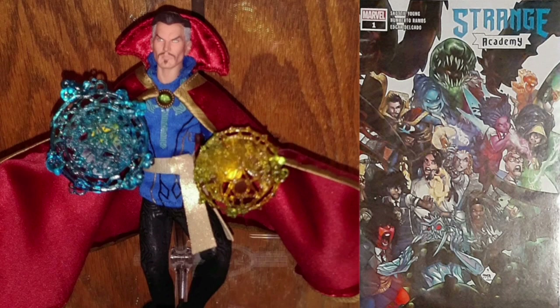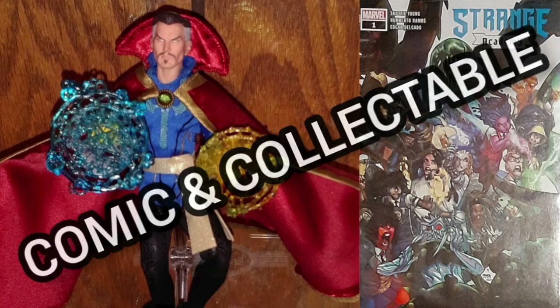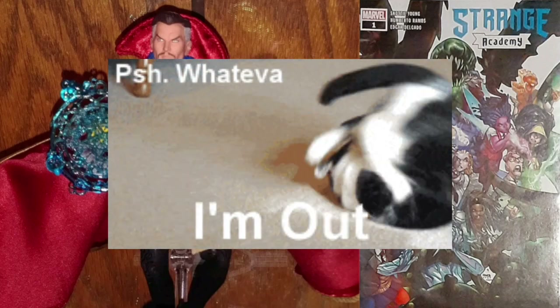Well, I'd like to thank you for joining me for today's Daily Comic and Collectible, and I hope to see you again tomorrow. This is CatFan ComicsMan — I'll catch you on the flip, over and out!